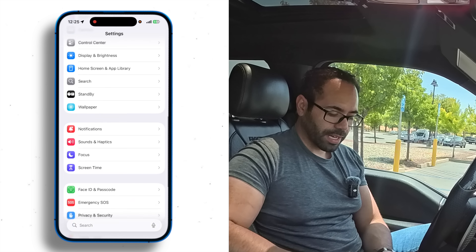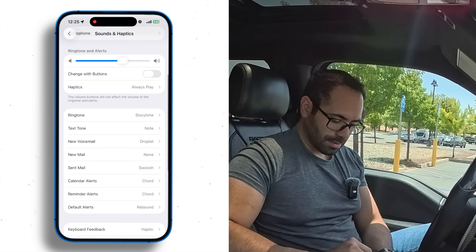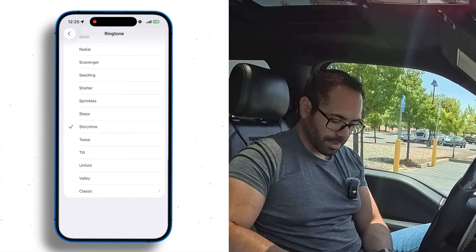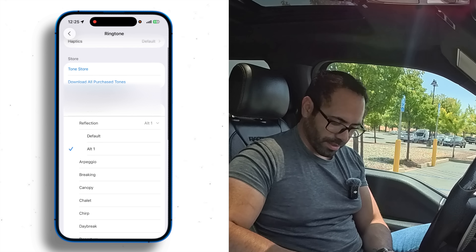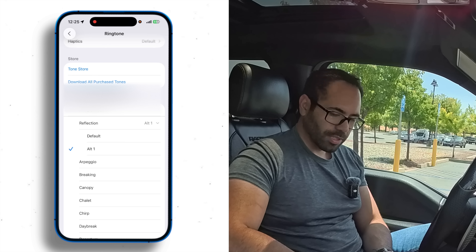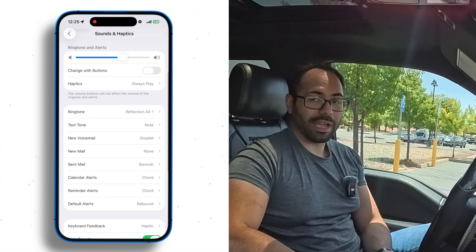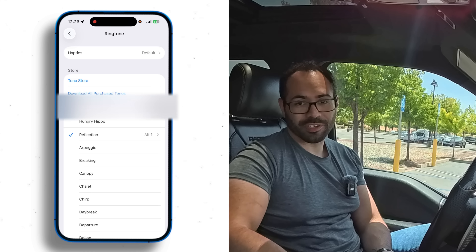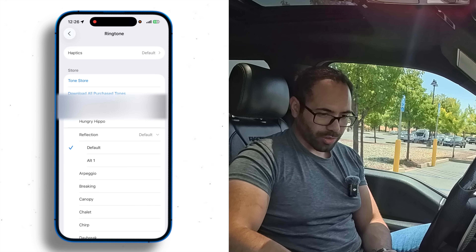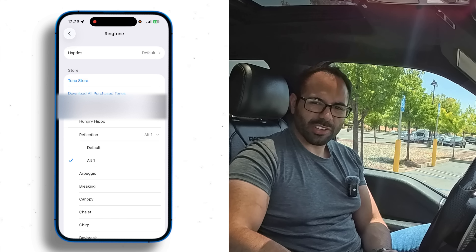On your iPhone, if you go into Settings, then Sounds & Haptics, and select Ringtone, there's a newly added ringtone called Reflection Alt 1. It sounds really great on CarPlay as well — it's like a good remix of the familiar Reflection tone.